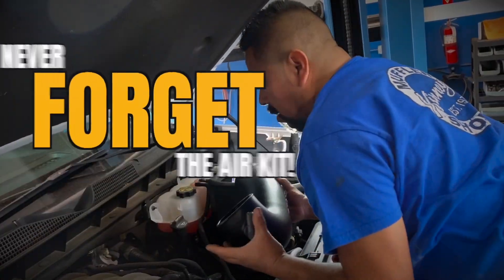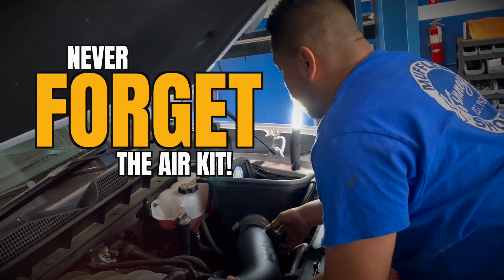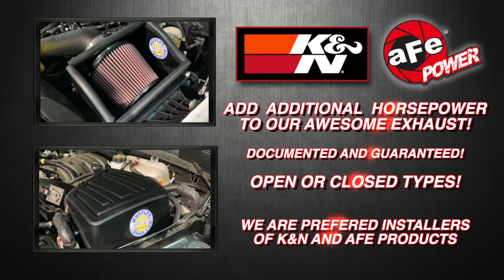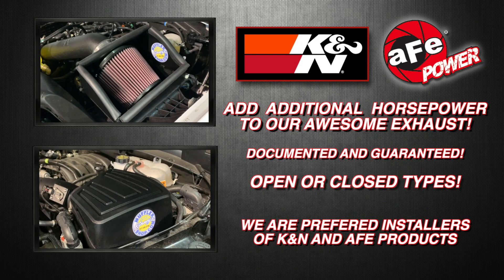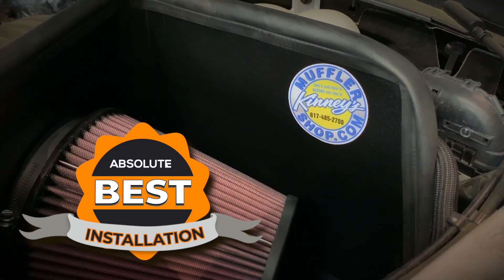Don't forget, Kenny's offers K&N and AFE Performance Cold Air Kits. Add even more performance and efficiency to your vehicle with guaranteed horsepower. Kenny's has your air kit in stock right now.